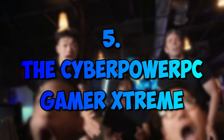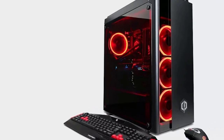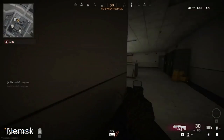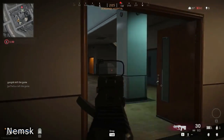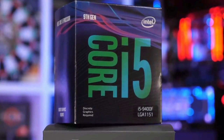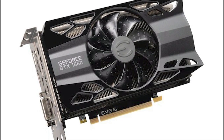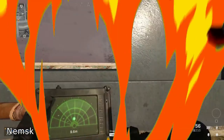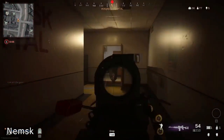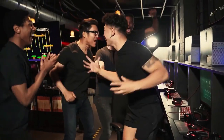Number 5: The CyberPower PC Gamer Xtreme. In the fifth spot, we have the Gamer Xtreme, the pre-built PC known for being the most budget-friendly on the market. You can buy this on Amazon for about $1,500 — not necessarily the cheapest on the list, but it definitely has the best dollar-to-performance ratio. This PC comes with an Intel Core i5-9400F and an NVIDIA GTX 1660 with 6GB of video memory, 8GB of RAM, 128GB of SSD storage, and a 1TB HDD at 7200 RPM.